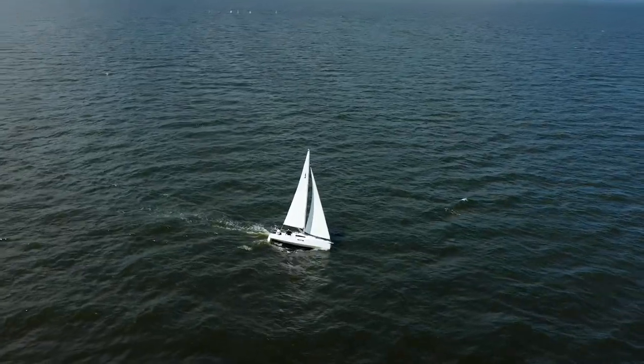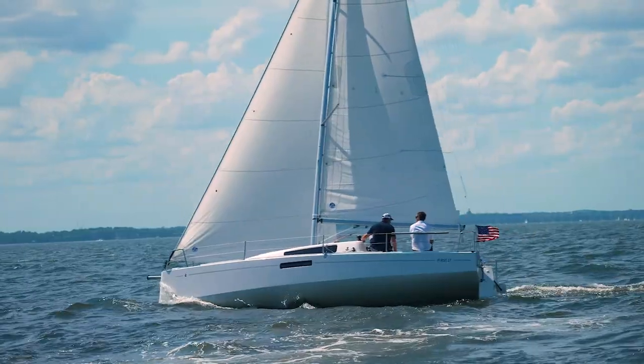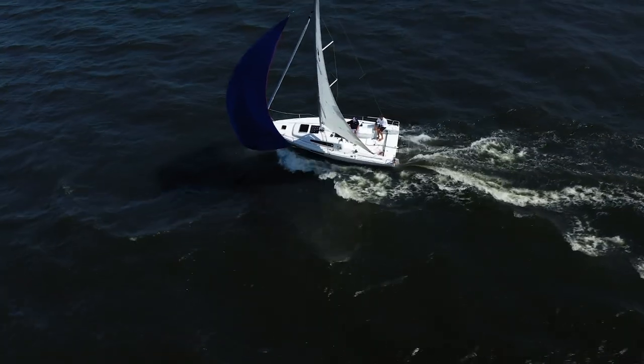This boat has been tuned for performance cruising, which means it's got an inboard 15 horsepower Yanmar diesel, a fixed keel, aluminum spars, and a more comfortable interior which we'll discover in just a moment.